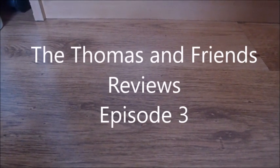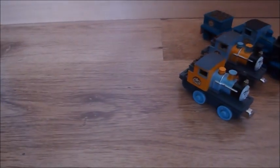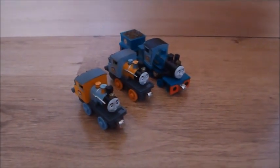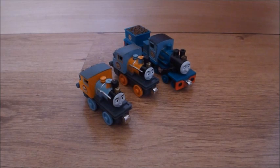Welcome to Episode 3 of the Thomas and Friends Reviews. In this episode, I'll be reviewing the Take and Play versions of Bash, Dash and Ferdinand.